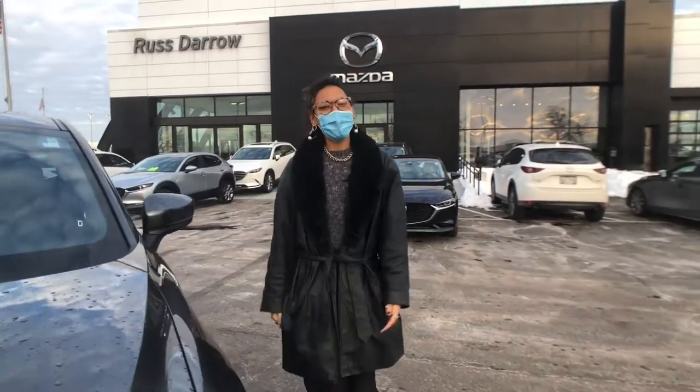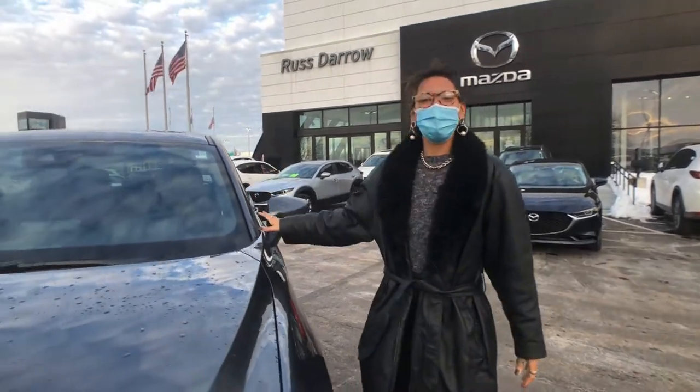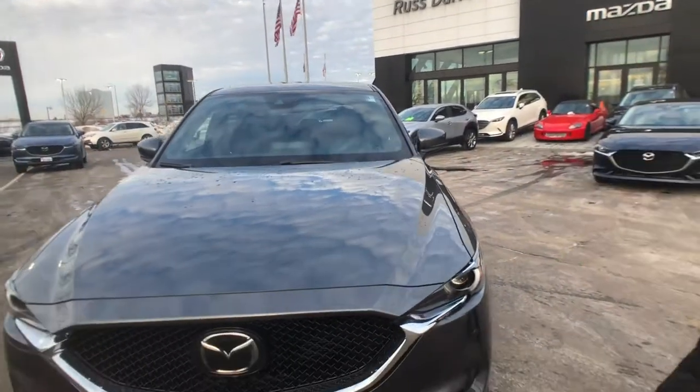Hey everybody, how you doing? My name is Faith. I'm going to be taking you on a virtual test drive today. Today we have a 2020 Mazda CX-5 Signature.